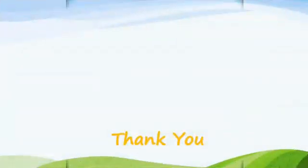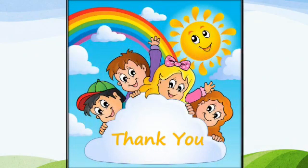Children, I hope you enjoyed watching this video. Now, enjoy coloring. Take care. Bye-bye. And thank you.